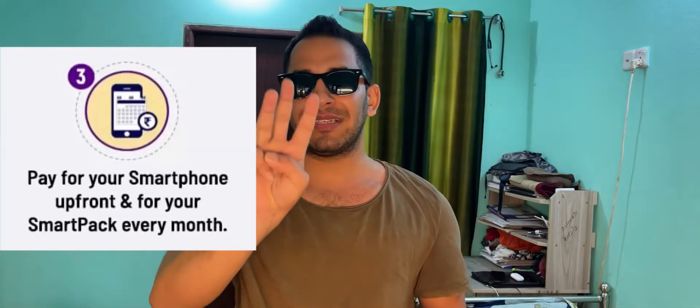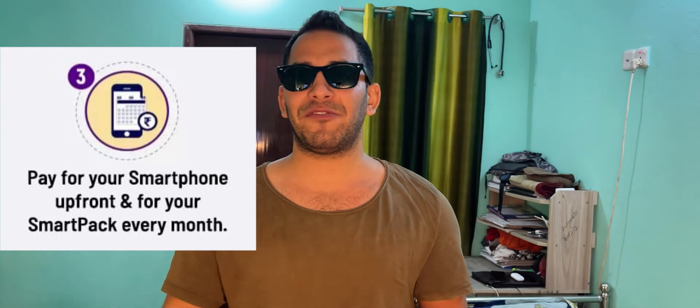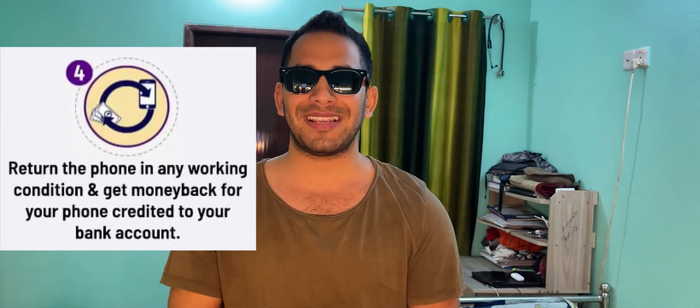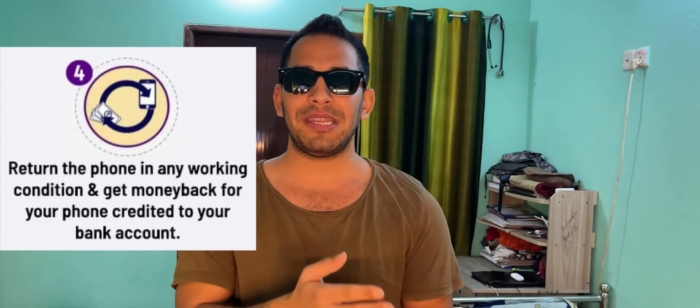Number three: once the pack is selected, pay for the phone upfront and then pay the cost of SmartPak services every month. Additionally, you can also choose to pay for the smartphone in monthly EMIs. Please note that the subscription services should be paid for each month. There are no additional costs apart from the cost of the phone and monthly subscription.